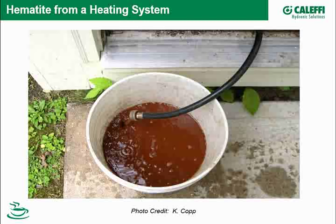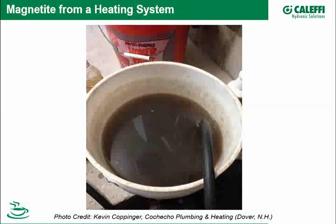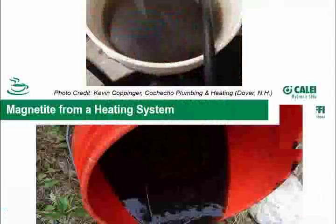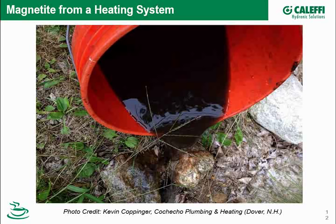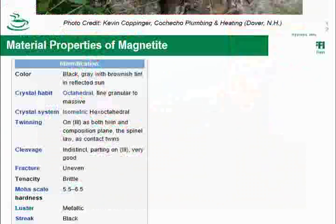Another form is magnetite — Fe₃O₄. Here's another hydronic system from New Hampshire that was purged, and it's now black. Black color is more prevalent and indicates less oxygen in the system compared to when you see hematite. Here's another shot of a system being purged — this one has a more tarry look, which can be kind of tricky.